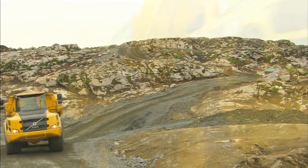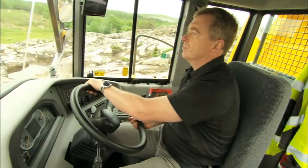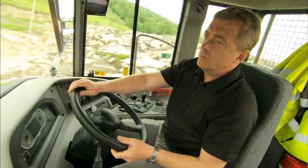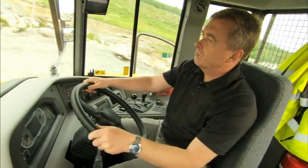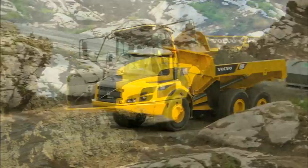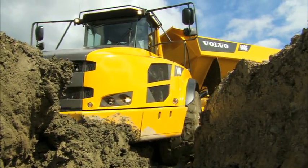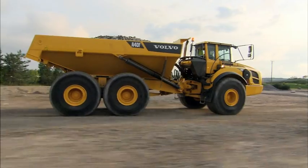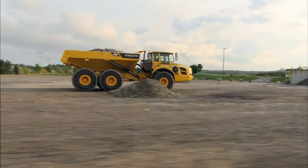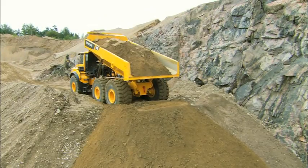Volvo's unique, self-compensating hydromechanical steering system makes it possible to handle the hauler with full precision in every working situation with ease. The steering is quick and stable at high speeds and powerful in rough off-road conditions. This allows the operator to keep a high pace throughout the entire work cycle with outstanding control, promoting productivity and safety.